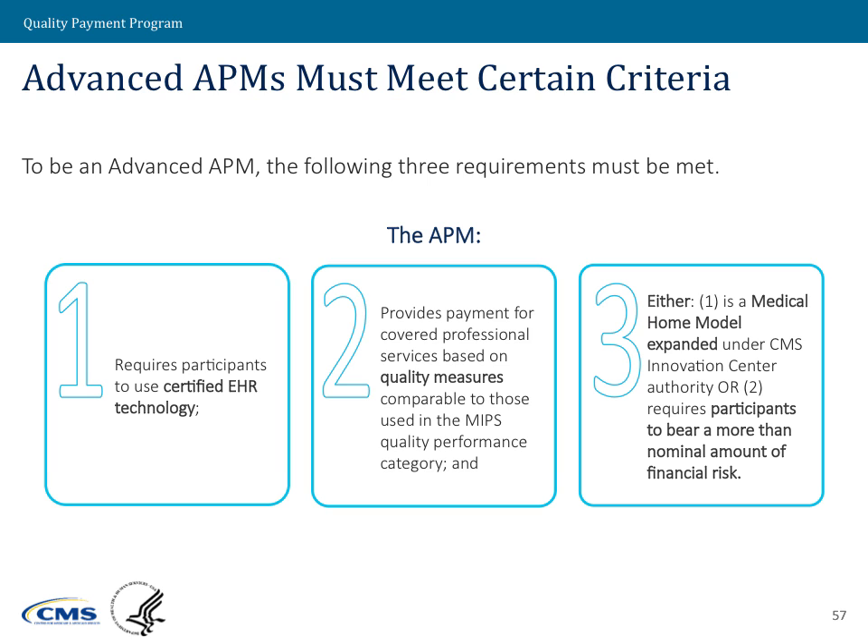The third criterion is an either-or — there are two ways to check this box. Either that APM is a specific type called a medical home model expanded under CMS Innovation Center authority, or the APM requires its participants to bear a more than nominal amount of financial risk. Check all three boxes, and an APM is an advanced APM. We'll go into detail on each of these in the next few slides.